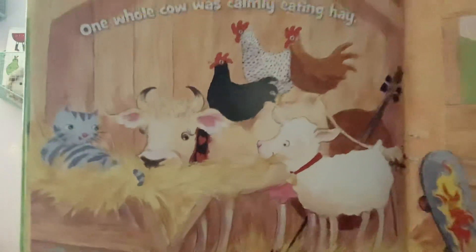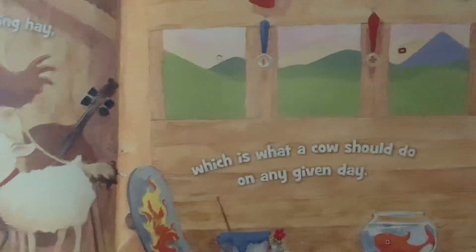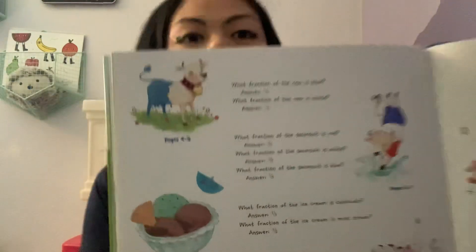One whole cow was calmly eating hay, which is what a cow should do on any given day. That's the end. On the last two pages, they have all the answers to the fractions, the fraction questions.